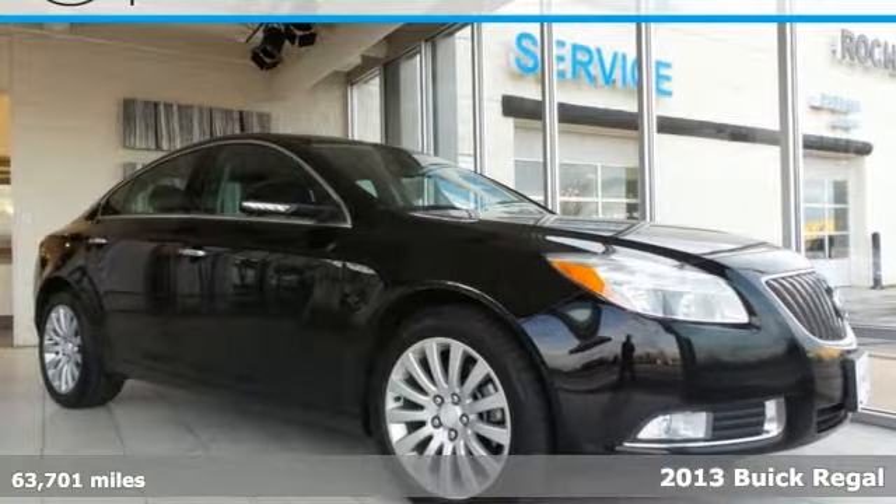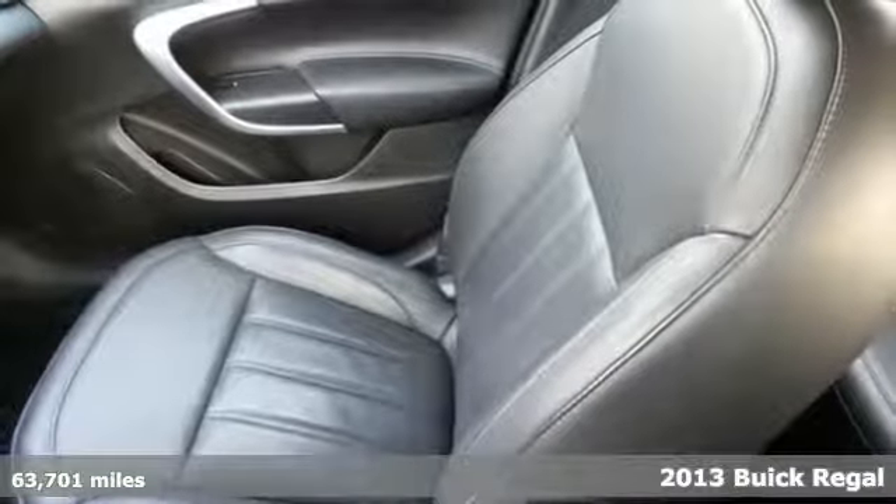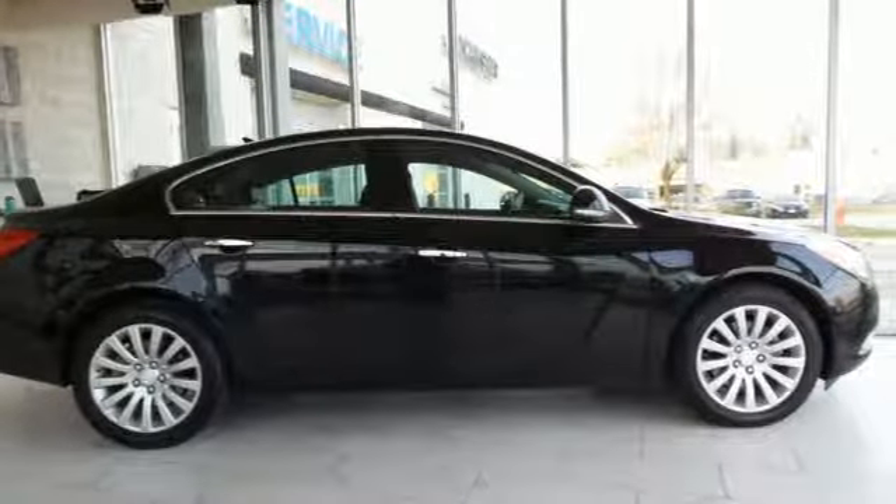It's a 2013 Buick Regal. Everything about this luxury sedan, from its flowing sculpted exterior to the power under the hood and the interior opulence, is a step above.